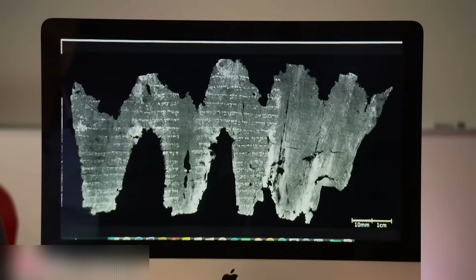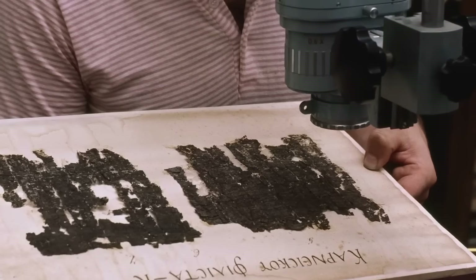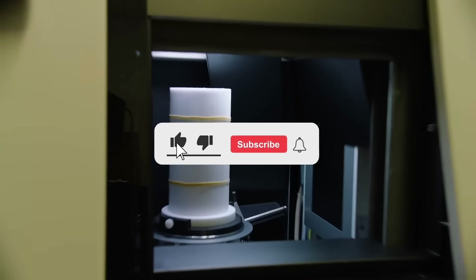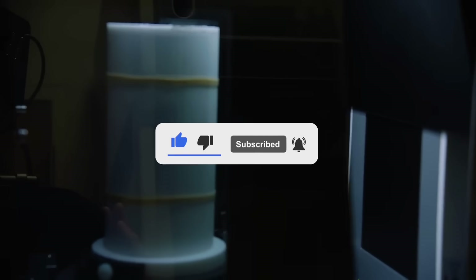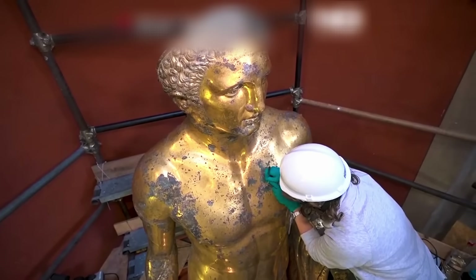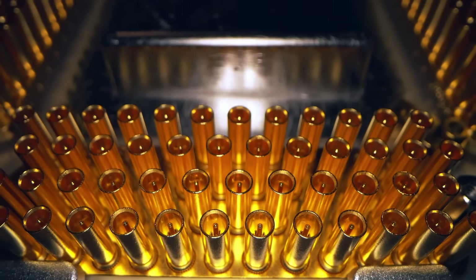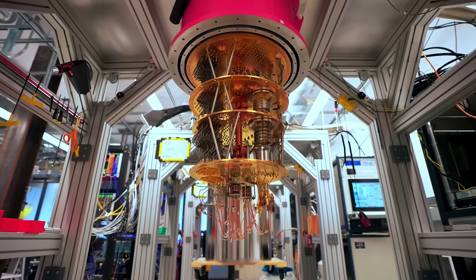Drop a comment right now with what you think might be hidden inside the Hercules statue. A sacred text? A ritual object? Something we can't even imagine? If you love seeing cutting-edge science meet ancient secrets, make sure you subscribe so you don't miss our next deep dive. Imagine sliding the statue of Hercules into a hospital-sized CT scanner — every detail, down to sealed chambers, could be revealed.